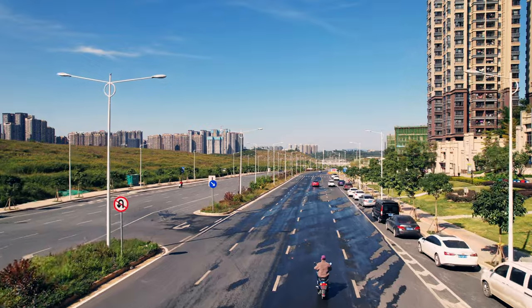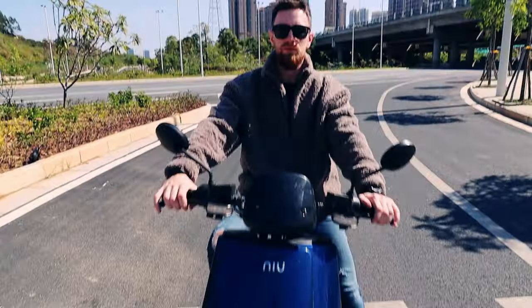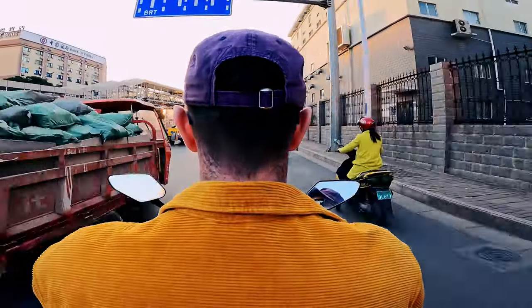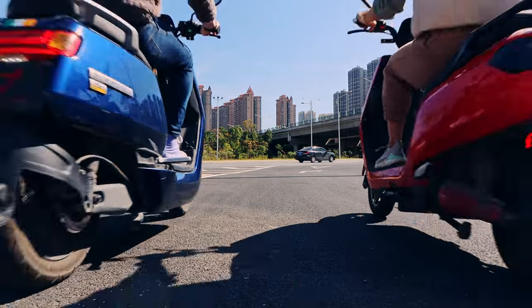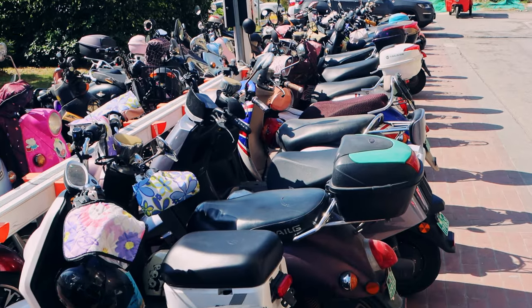We live in a city of 8 million people, comparatively small by Chinese standards. The best way to get around if you live here is an e-bike. Traffic in China can be crazy especially at peak times, but if you hop on your little electric friend you can escape the rush hour traffic. There are places to charge them at every apartment complex and also loads of public charging ports.